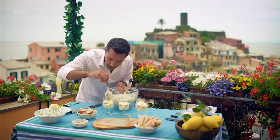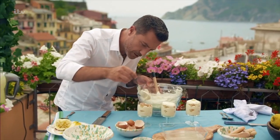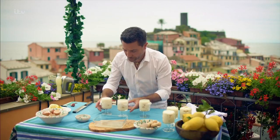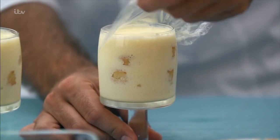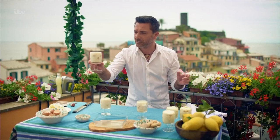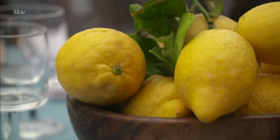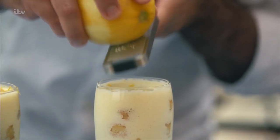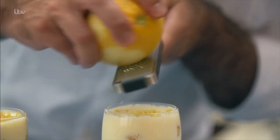Repeat the layers and finish with a dollop of cream on top, and place in the fridge to set. This has been in the fridge for three hours. See — nice and set, doesn't move. Get another lemon and grate some fresh lemon zest on top, just to give it that extra freshness.